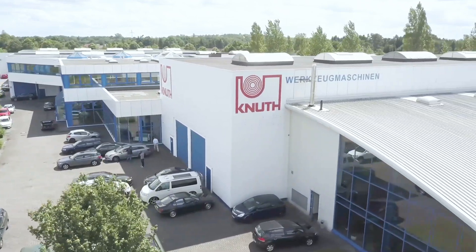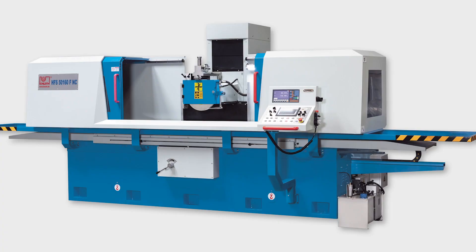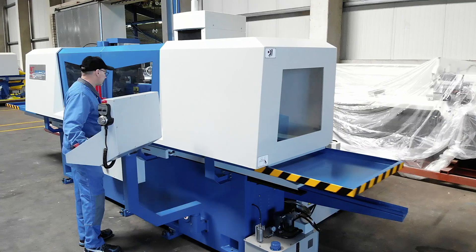Welcome to Knut Machine Tools, your reliable and quality supplier of machine tools and accessories. Today we present the conventional surface grinding machine HFS 50160 FNC.